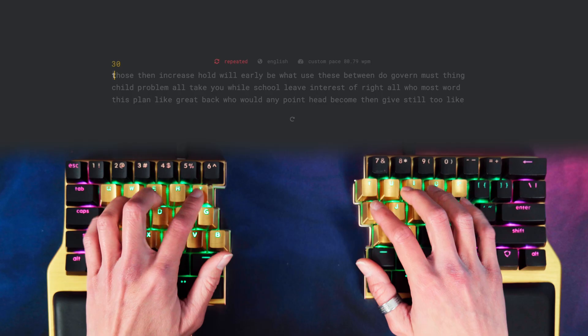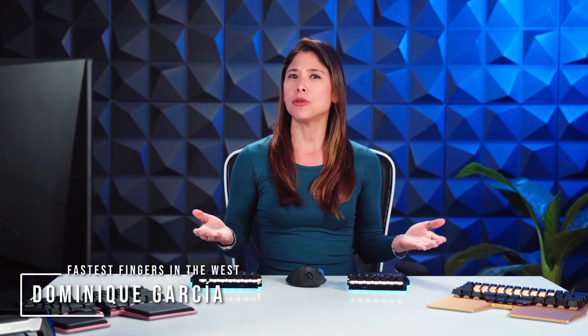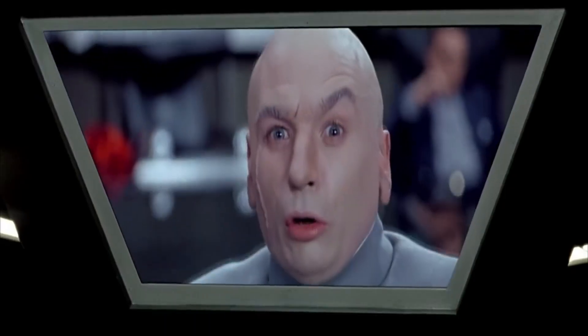I'll do the test as well, then we can compare scores. Hi Digmates, I'm Dominique. So, how'd you do? 30 words per minute? 50? 80? 100? Are those scores even very good? You'll find out how your score compares against the rest of the tech world, including me, very shortly.